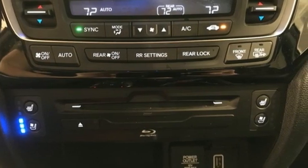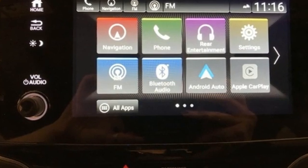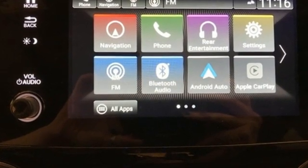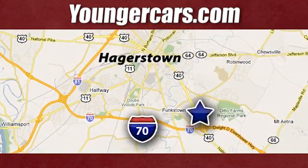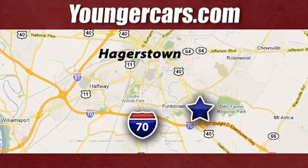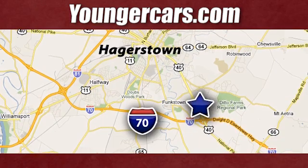Honda's created some of the most admired vehicles on the planet. The time is now — see it for yourself today. Visit our website at YoungerCars.com. We're conveniently located at 1945 Dual Highway in Hagerstown, Maryland.